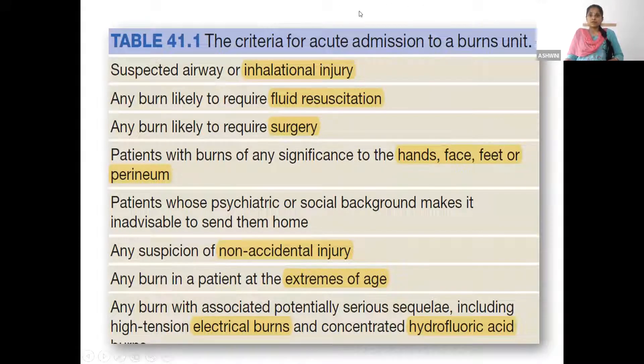Criteria for acute admission to a burns unit include: suspecting an inhalation injury; any patient requiring fluid resuscitation; any patient likely to require surgery; significant burns to hands, face, feet or perineum; suspicion of non-accidental injury; extremes of age; potential serious complications such as electrical injury — the patient may initially appear fine but later go into cardiac arrest — and chemical injuries such as hydrofluoric acid. Any electrical injury, chemical injury, extremes of age, significant burns to hands, face, feet, those requiring fluids or surgery, or any airway burns: all are mandatory for admission.